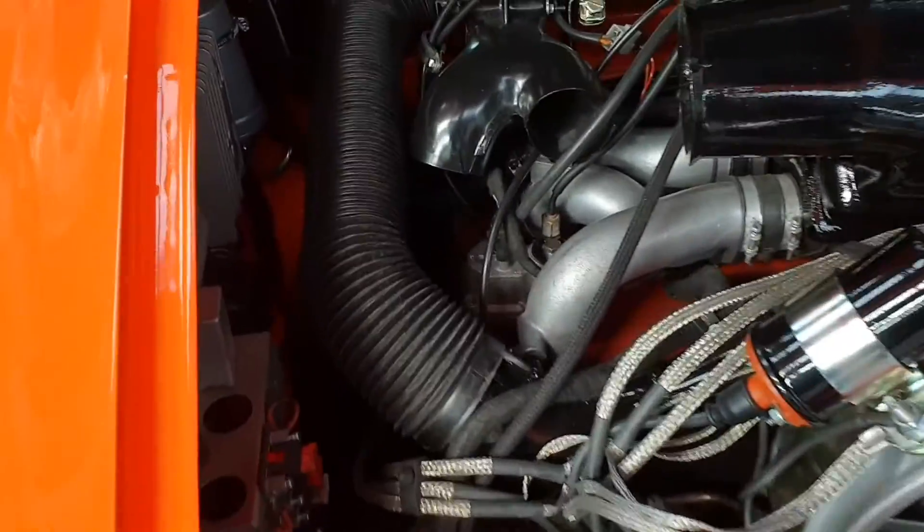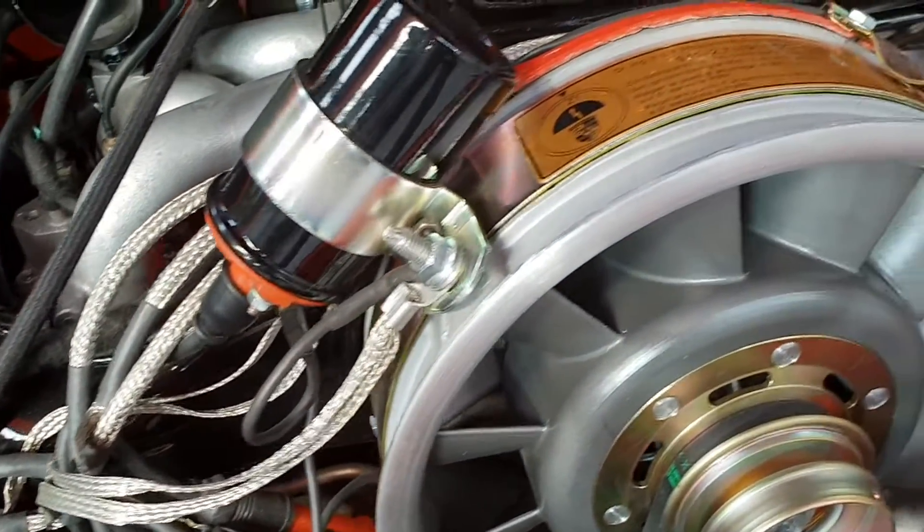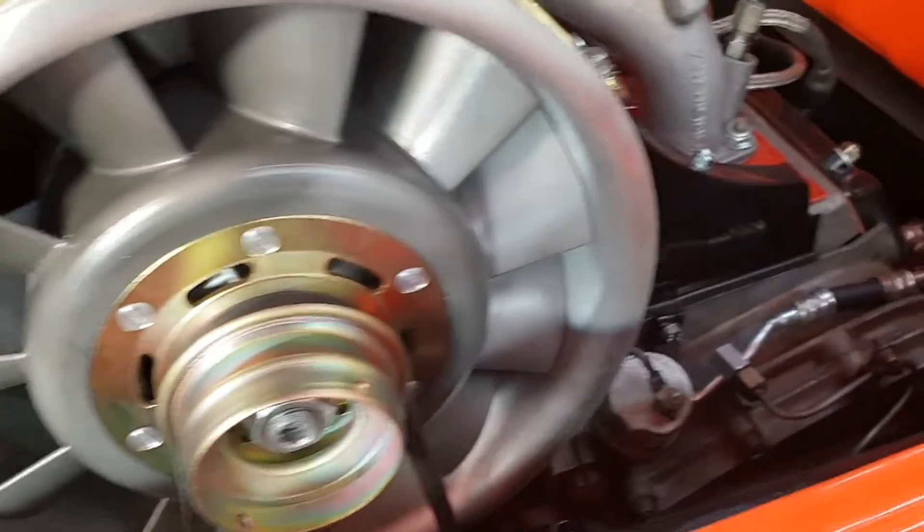You can't get much fresher looking than this. This is a 1977 Porsche Carrera, and it looks like it was manufactured yesterday.